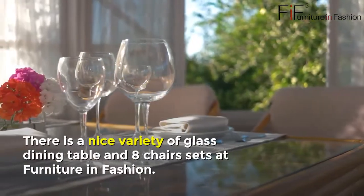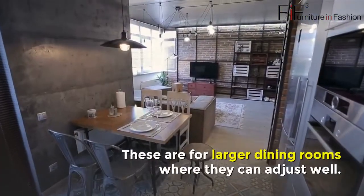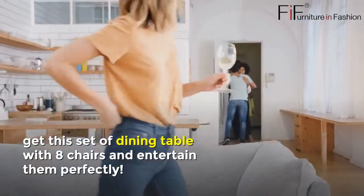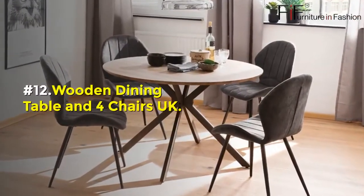Number eleven: Glass Dining Table and Eight Chairs UK. There is a nice variety of glass dining table and eight chairs sets at Furniture in Fashion. These are for larger dining rooms where they can adjust well. If you are often visited by guests, get this set of dining table with eight chairs and entertain them perfectly.